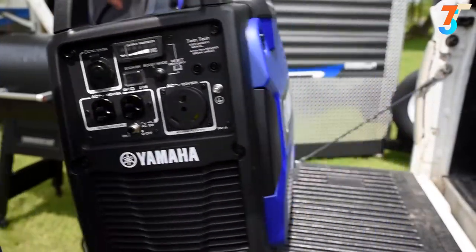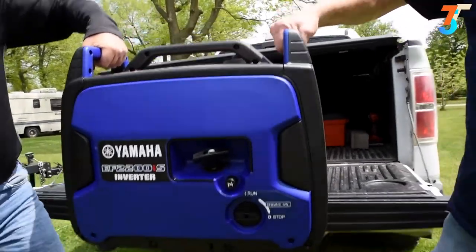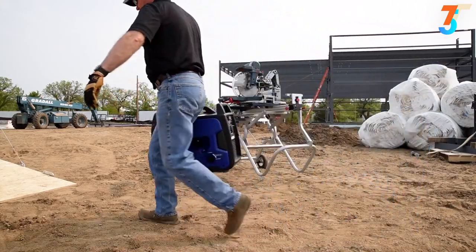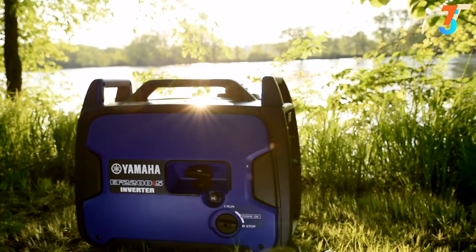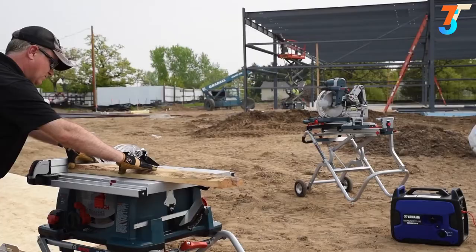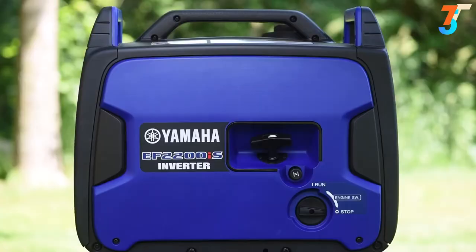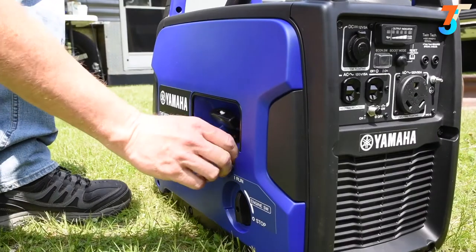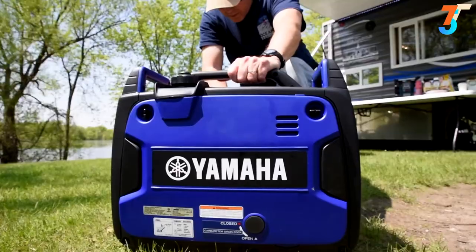And while we're talking convenience, the tri-handle design makes loading and unloading a breeze while still allowing a single person to carry it. A high-strength and lightweight polymer alloy frame provides durability for demanding environments. Plus, the easy-to-use smart dial control operates both the ignition switch and fuel petcock in a single motion.